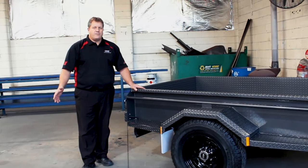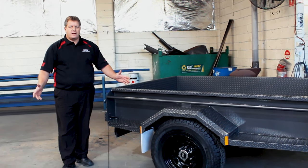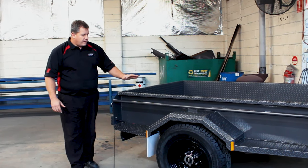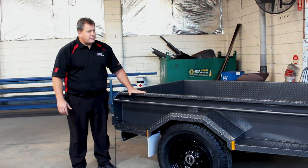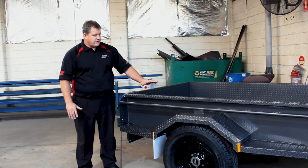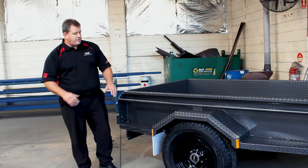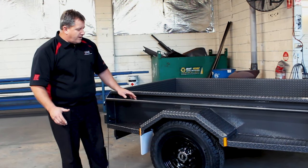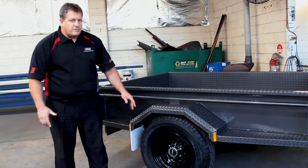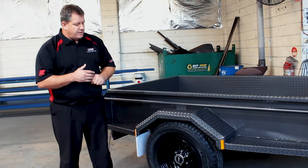The next trailer we're going to take a look at is Coils' 7x5 general purpose trailer, built for a farmer customer from up in the Udunda region. This trailer is 100% structurally manufactured in-house — Coils folds all of the checker plate himself, so everything is built inside including the guards. This particular trailer is fitted with a 235/75/15 all-terrain tyre, offering slightly higher load ratings and more durability in off-road conditions.